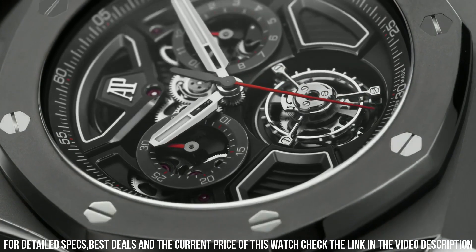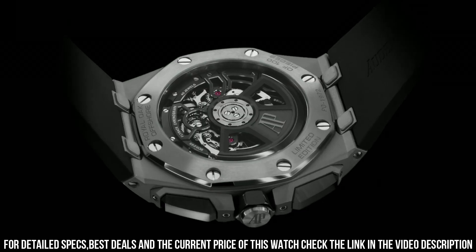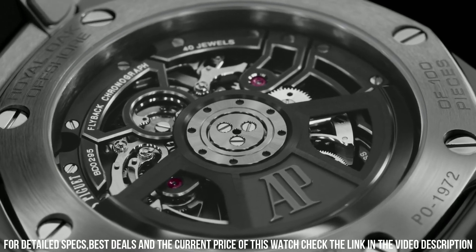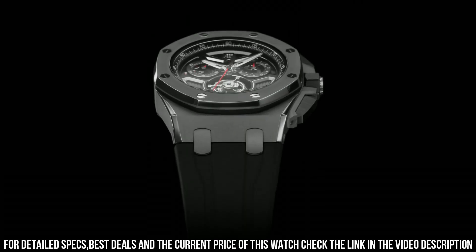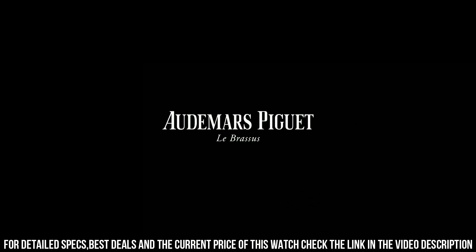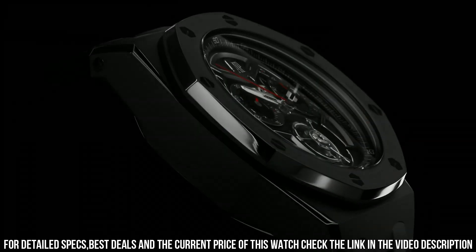65-hour power reserve. Frequency: 3 hertz or 21,600 VPH. Functions: hours, minutes, flyback chronograph. As this Royal Oak Offshore is fitted with rather substantial hands, they cover a significant part of the sub-dials when in the top half of the dial, as the watch is still 15.5 millimeters thick.